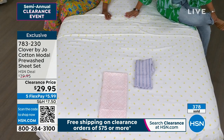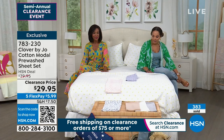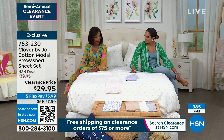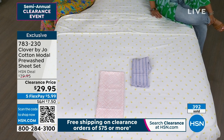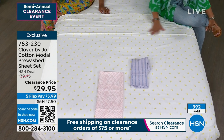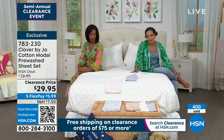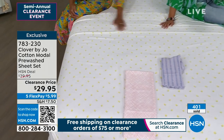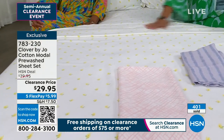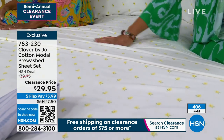Luxury is not a privilege — it should be for everyone, and you deserve to treat yourself. This is attainable luxury at $29.95. You're getting a cotton modal blend, 300 thread count, breathable, lightweight, silk-like fabric that you care for at home. The pillowcases are included — you don't have to iron after washing. At $29.95, it is a significant savings. It is a steal of a deal.